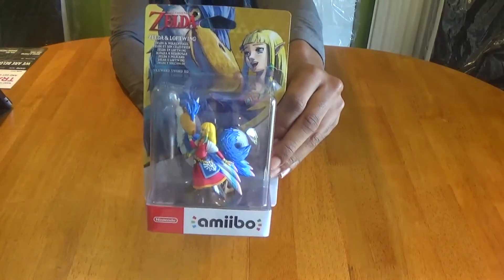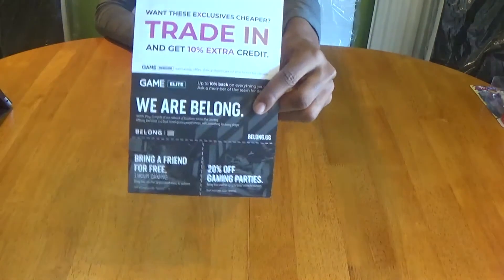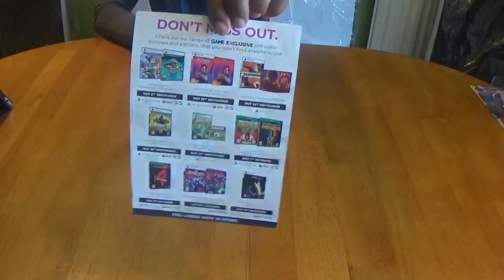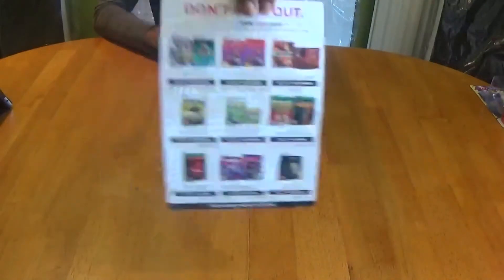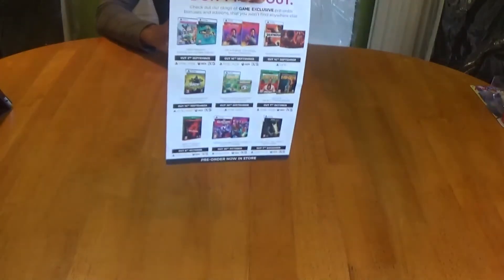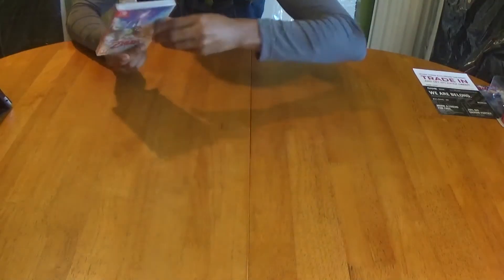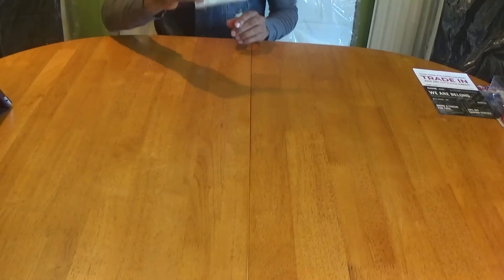So it's the Zelda and Loftwing Amiibo. If you were to get that amiibo from Game, they would have kindly given you a product flyer — whatever you want to call it — and it just shows you all the upcoming games coming in future months, giving you the day and the months. Next we have a standard copy of the game, which does come sealed as you can see, and this is not a remastered — it's a remake.